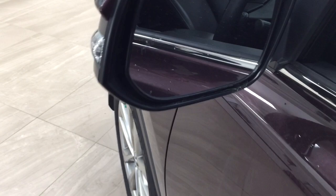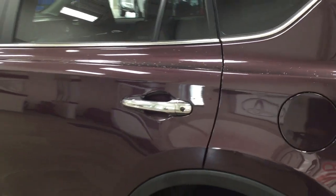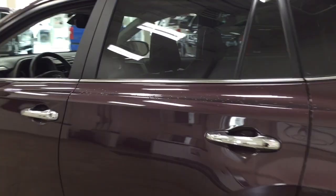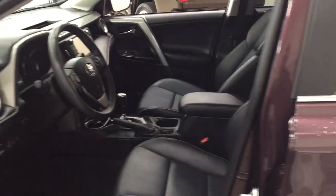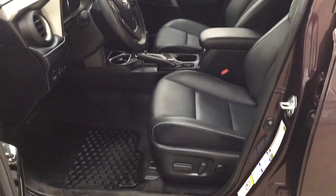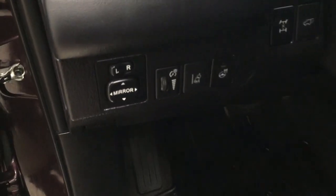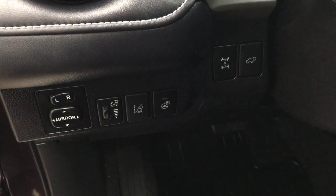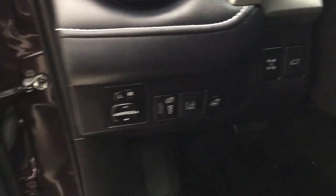On the inside of the mirror you'll see the blind spot monitoring indicator, which will light up to let you know there is another vehicle right beside you. Chrome accents on the door handles, and the color we're looking at today is Black Currant. Taking a look at the front dash and front seats, you have black leather interior seat surfaces with a power driver seat with lumbar support. On your left-hand side you have mirror controls, a heated steering wheel with lane departure alert, all-wheel drive lock, and power liftgate release.